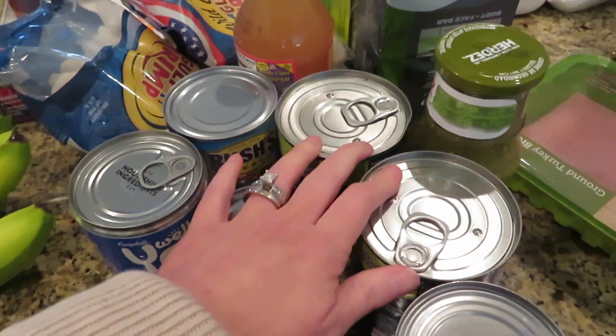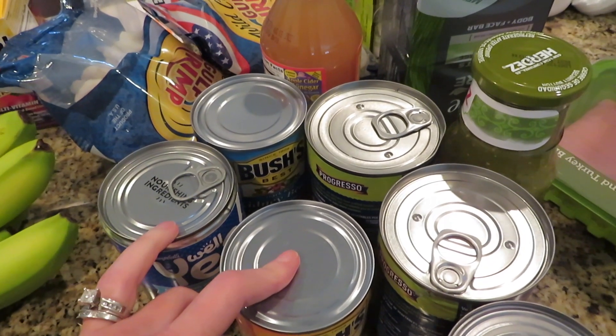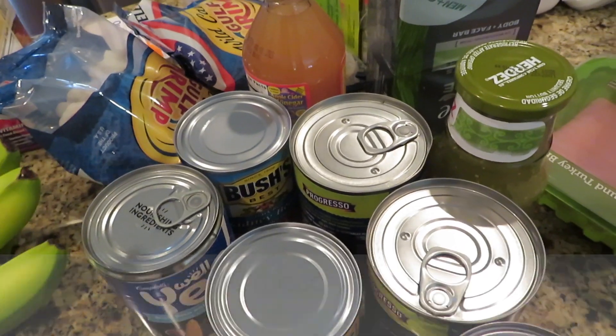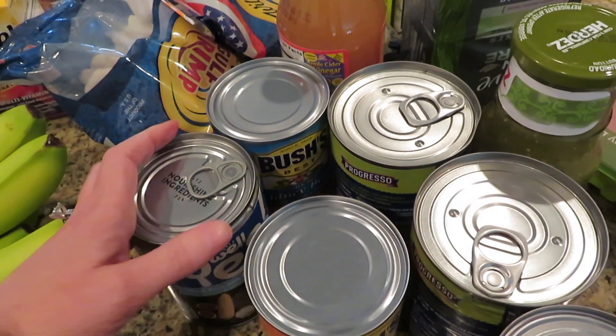And then we got some different soups and stuff to have on hand. I've also made some soups — if you guys follow me on Instagram, you saw I made a cauliflower soup. This time of year I start making my own more, but I always like to have backup.